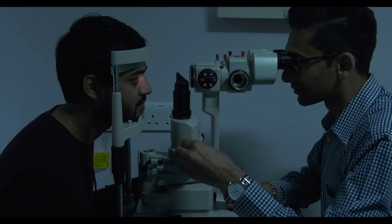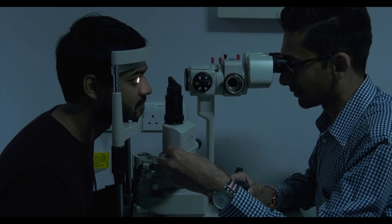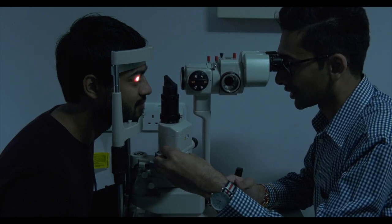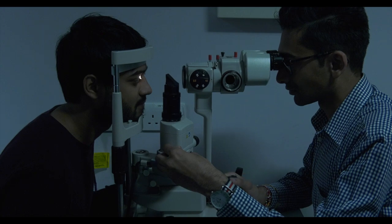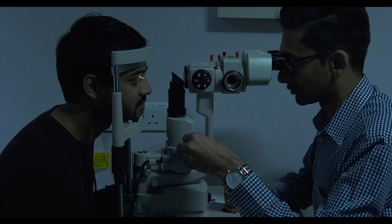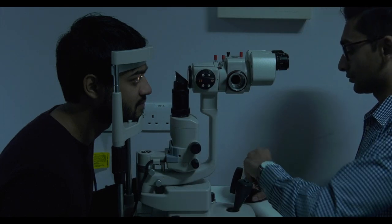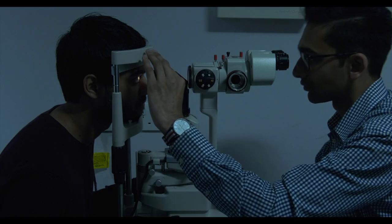Alongside making your pupils bigger, the drops can blur your vision especially up close, so it is strongly recommended that you don't drive for at least 6 hours after the examination if Ketan uses these. It is advised that you also bring sunglasses, as you may be more light sensitive for the duration of the effect.